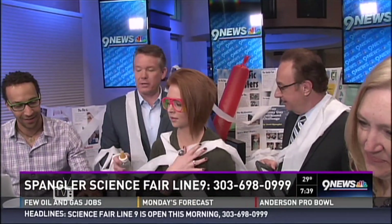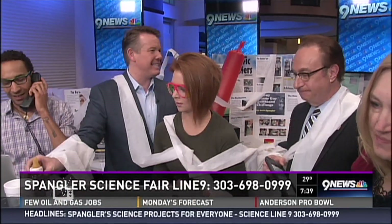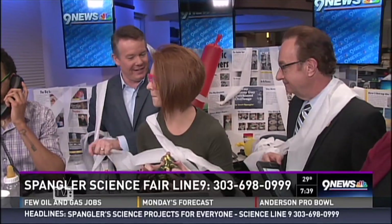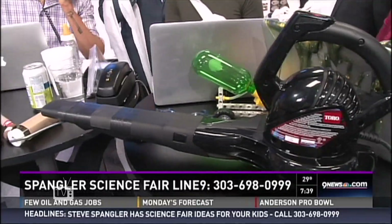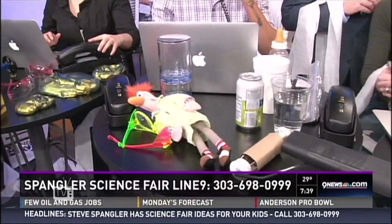By no means do we want a science fair with tears. Sometimes parents think that this is a difficult thing to do — it's not a difficult thing to do. We put together a guide for everybody, with videos and the top ten science fair projects that our office gets calls on over the last 20 years.